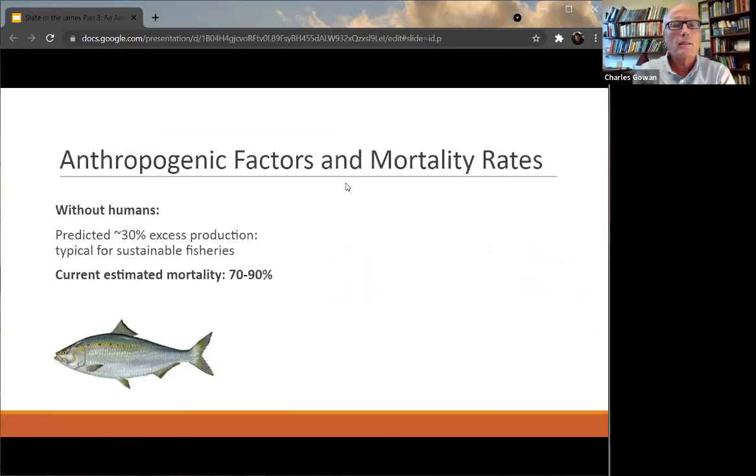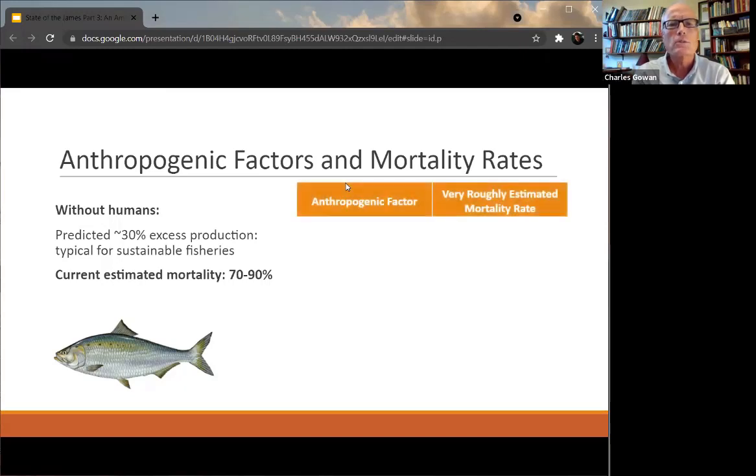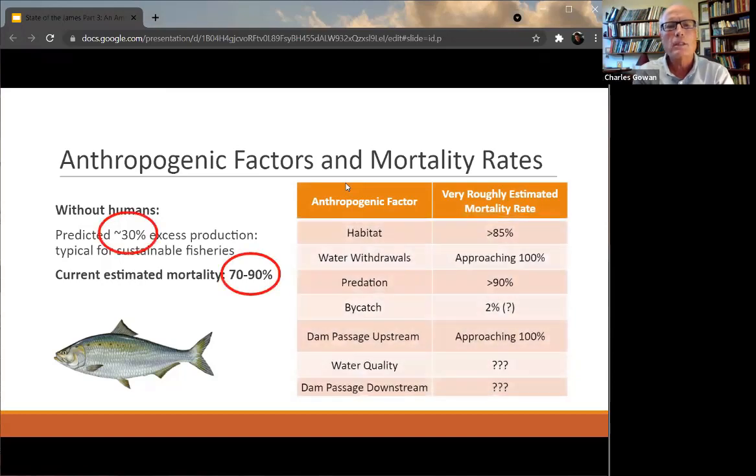Here is what we found: if you just run the model without any anthropogenic mortality, we get about 30% excess production in terms of adults. In other words, enough adults should come back to the river where you could kill 30% of them and you would still have plenty for a self-sustaining population. But the anthropogenic sources in total seem to be 70 to 90%. At 70 to 90%, obviously way above the 30% they can sustain. What we found is they're really facing an artillery barrage — essentially any one of those anthropogenic factors is imposing enough mortality to prevent a self-sustaining fishery.